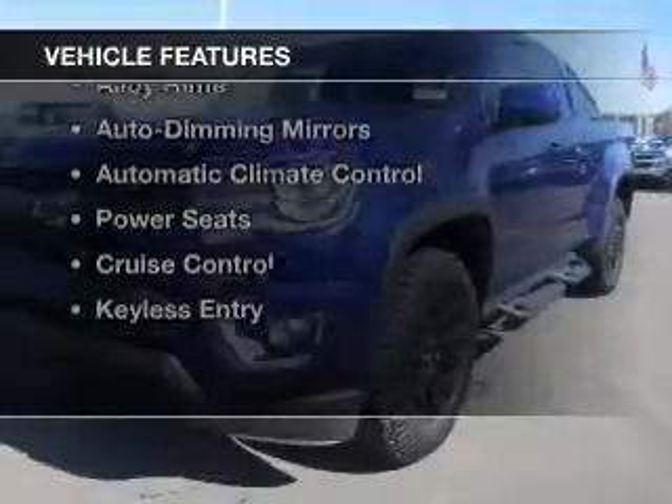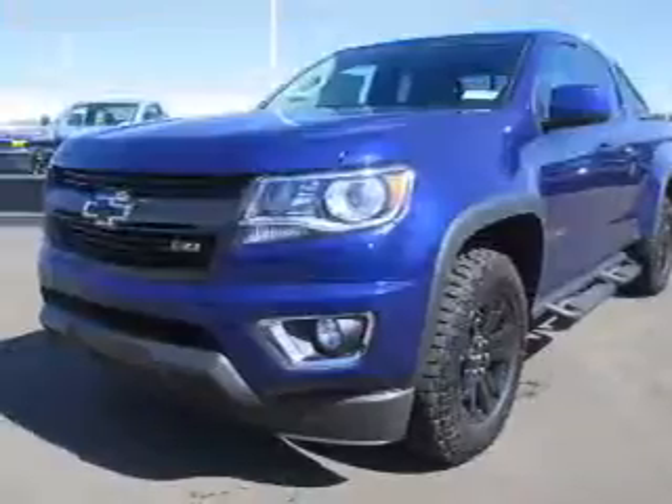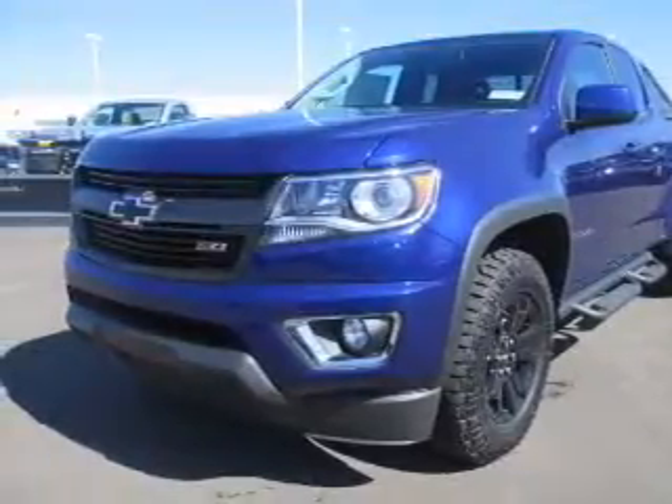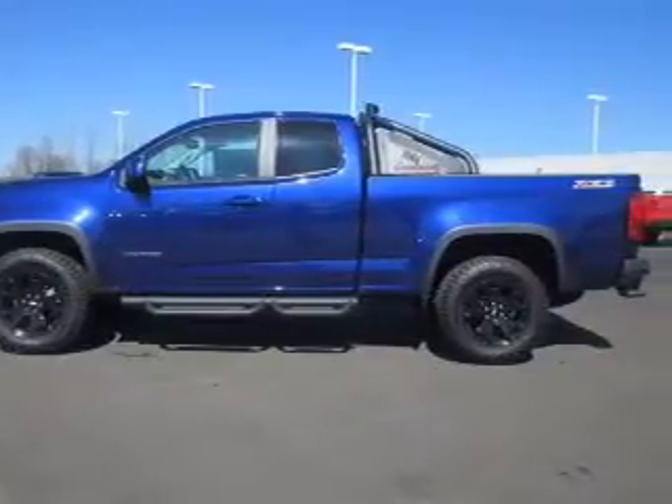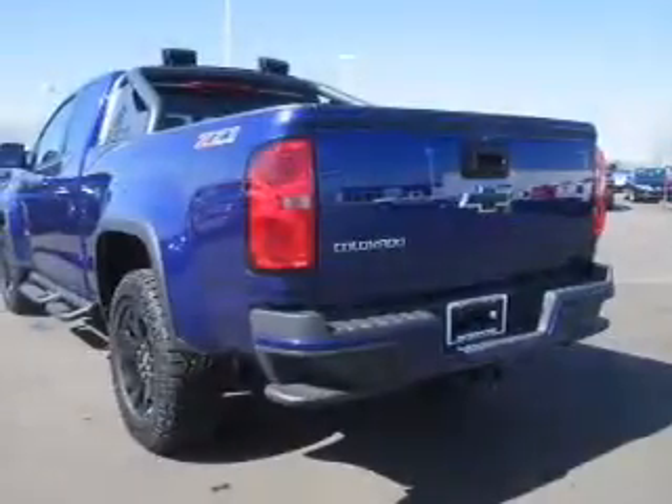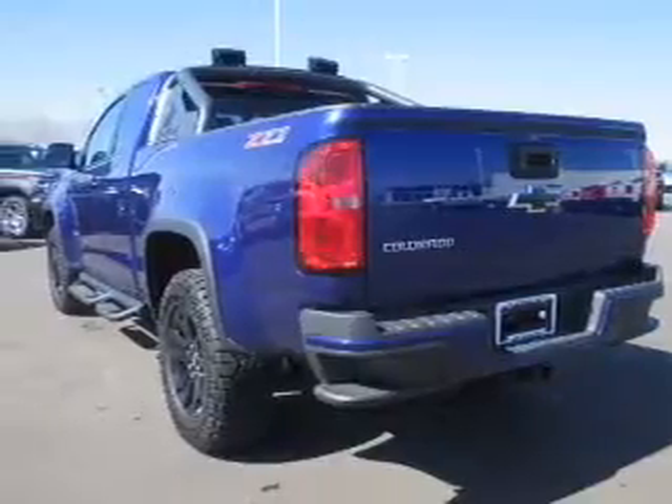The features include heated seats, satellite radio, steering wheel controls, a premium sound system, alloy rims, auto dimming mirrors, automatic climate control, power seats, cruise control, and keyless entry.